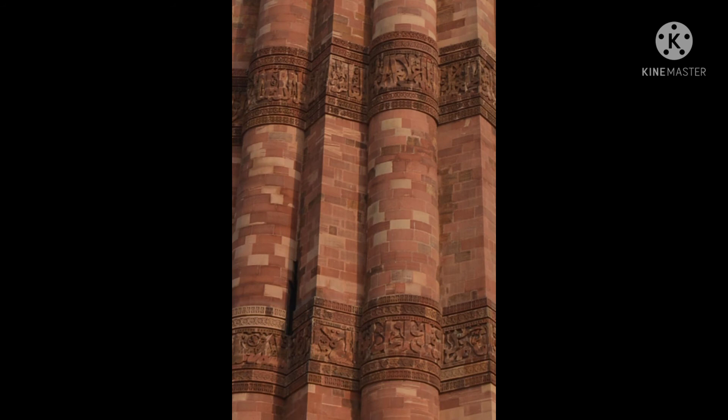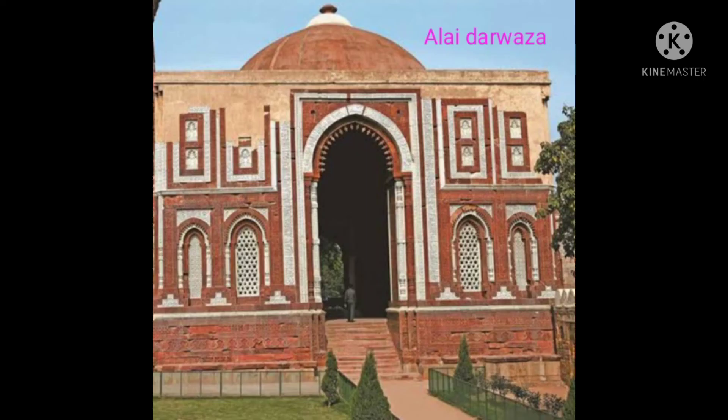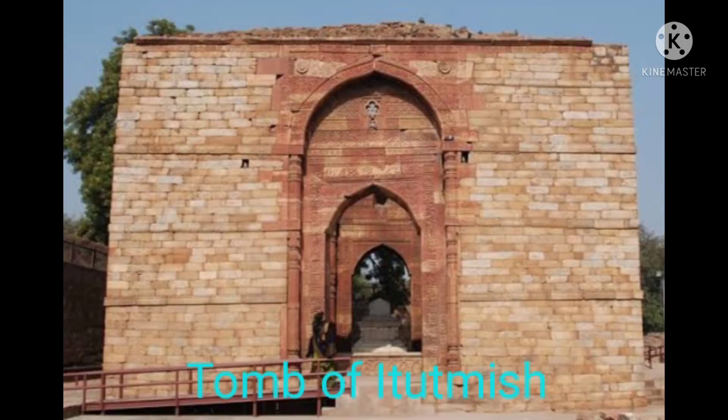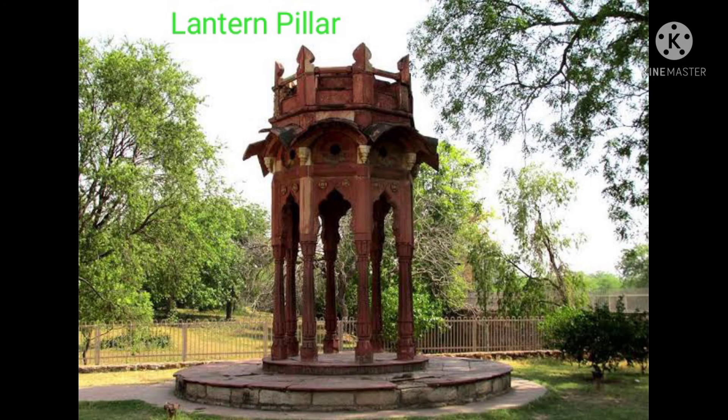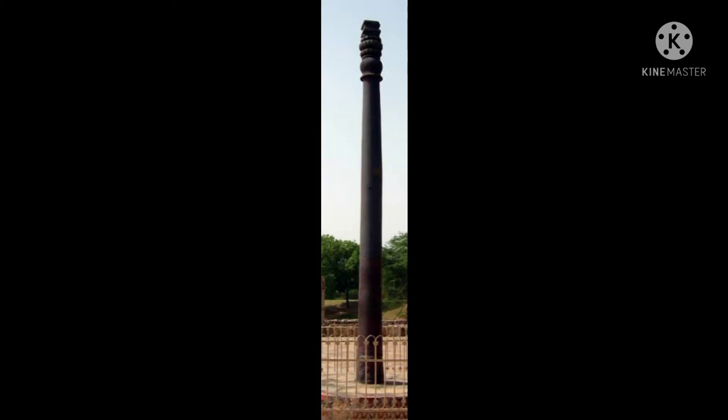Things to see in the Qutub Minar complex include the Quwwat-ul-Islam Mosque, Tomb of Alauddin Khilji, Alai Gate, Alai Minar, Tomb of Imam Zamin, Tomb of Iltutmish, the Lantern Pillar, and the Qutub Iron Pillar. This 7 m high iron pillar, also called the Pillar of India, is a remarkable subject of fascination as it is a rustless iron pillar that defies the phenomenon of corrosion. It is said that if you can encircle it with your hands while standing with your back to it, your wish will be fulfilled.